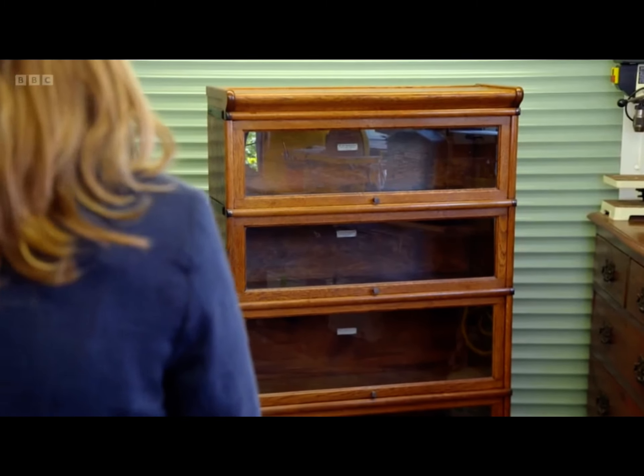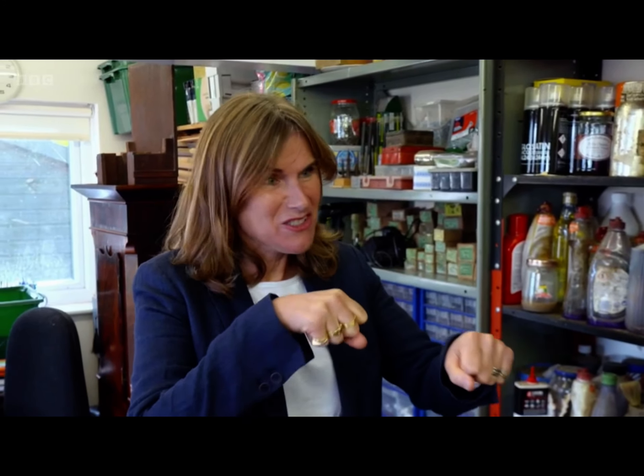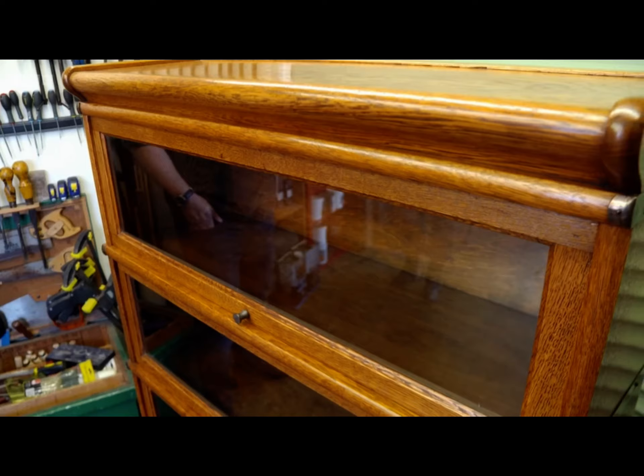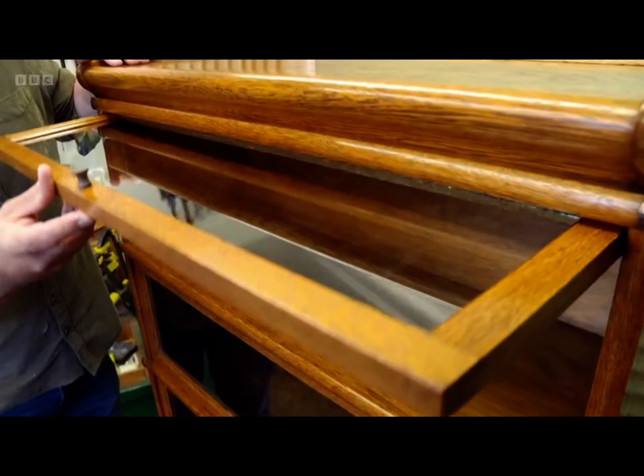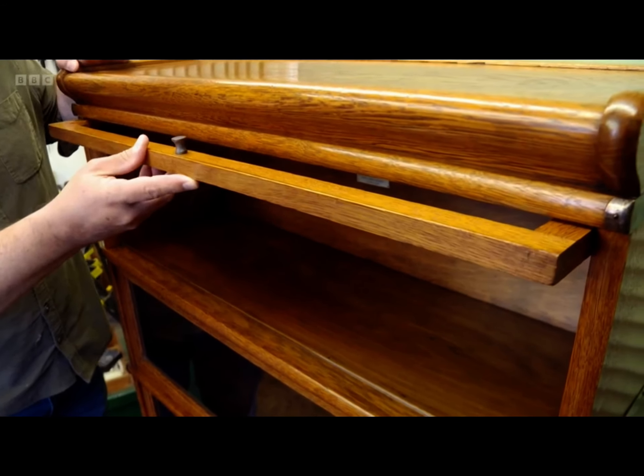Peter says he didn't want to over-restore it — it's 120 years old, so it wants to look like an antique. It's all working now; he sorted the hinge out, and hopefully she can sell it. As Sarah explains, the working doors and the surface finish had been things she'd been thinking about. Peter confirms the top hinge was missing, so he sourced a new one and eased them all, so they're all working nice and smoothly now.